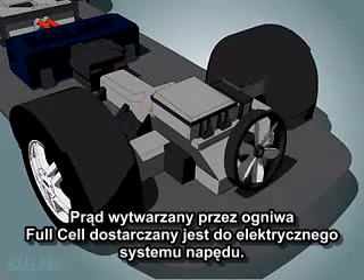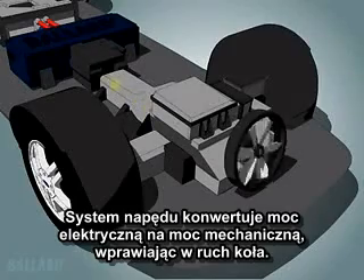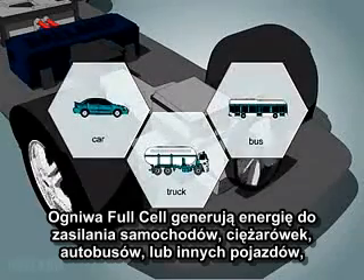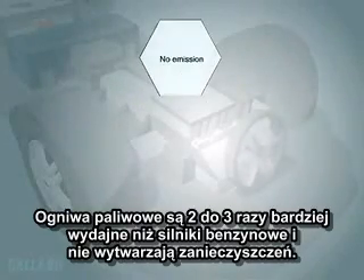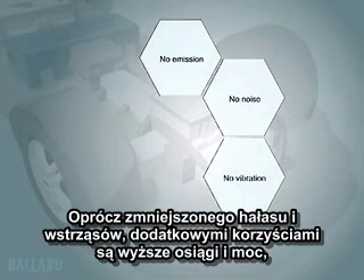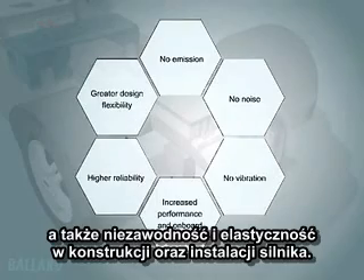The electricity produced by the fuel cell is delivered to the electric drive system in the vehicle. The drive system converts electrical power into the mechanical energy that drives the wheels of the car. The fuel cell generates electricity that can be used to power a car, truck, bus, or other vehicle for as long as fuel is supplied. The fuel cell is two to three times more efficient than your gasoline engine and does not create pollution. Additional benefits include increased performance in onboard power, higher reliability, and greater flexibility in vehicle design and engine layout.